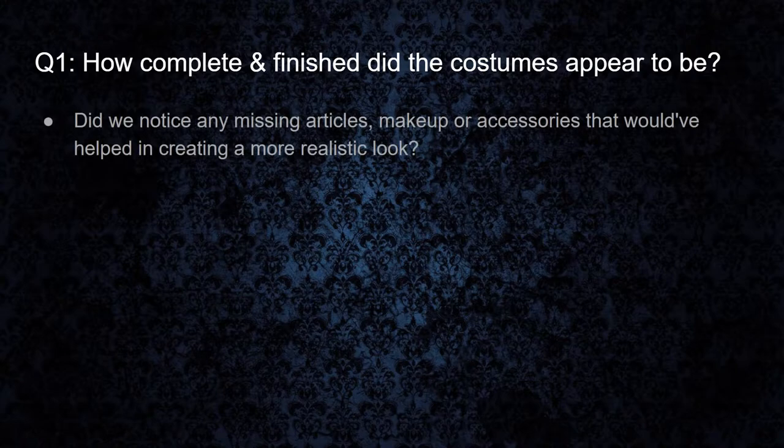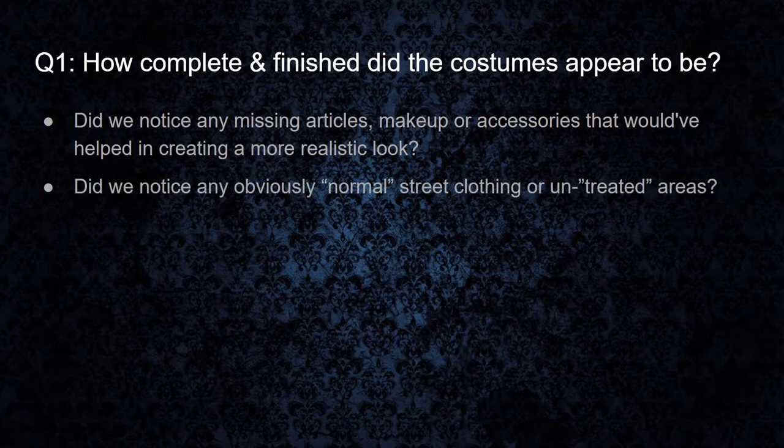So question one: how complete and finished did the costumes appear to be? When we are looking at this, we are looking at did we notice if there were any missing articles, makeup, or accessories that if they were present they would have helped in creating a more realistic look. Just because a character has enough to look the part doesn't mean it couldn't have been better. Would additional layers being added to the outfit help or hinder the overall appearance? And did we notice any obviously normal street clothing or untreated areas of the costume, like bare skin and bright white shoes?